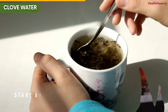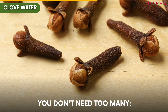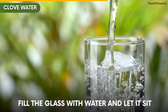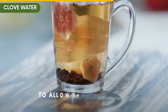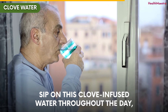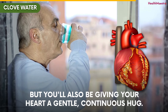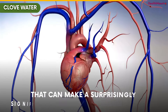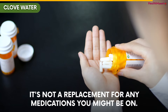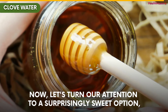Creating your own clove water is easy. Start by taking a clean glass or bottle and tossing in a few whole cloves. You don't need too many — around 4 to 5 cloves per 16 ounces of water should do the trick. Fill the glass with water and let it sit for a few hours or even overnight to allow those aromatic compounds to mingle with the water. Sip on this clove-infused water throughout the day. Not only will you be keeping yourself hydrated, but you'll also be giving your heart a gentle hug. It's not a replacement for any medications you might be on. Now let's turn our attention to a surprisingly sweet option: clove honey.